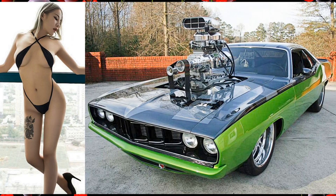There's a gorgeous woman in a 1971 Plymouth supercharged Hemi Cuda.